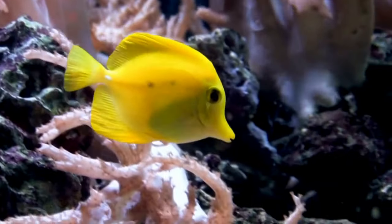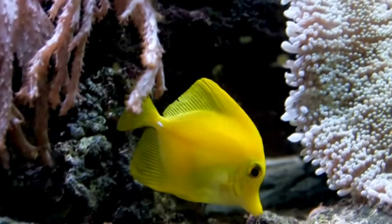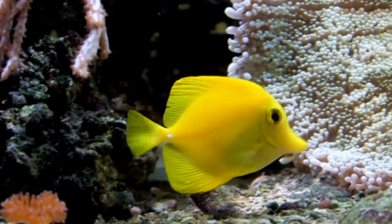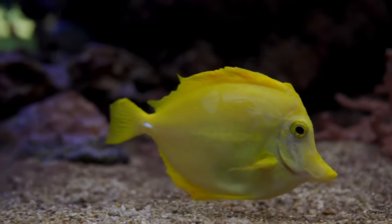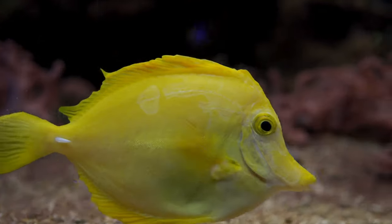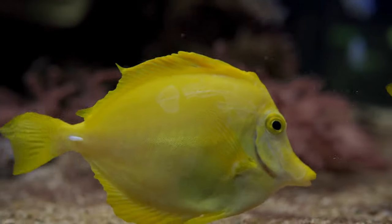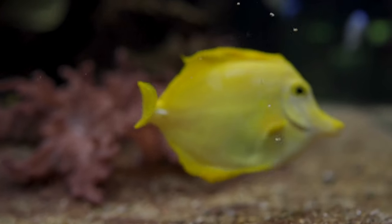Hey there, curious explorers! Welcome back to our fantastic channel where we embark on thrilling journeys to discover fascinating animals. Today, get ready to dive into the vibrant world of the ocean as we learn all about the incredible Yellow Tang. Are you excited? Let's plunge into this underwater adventure together!